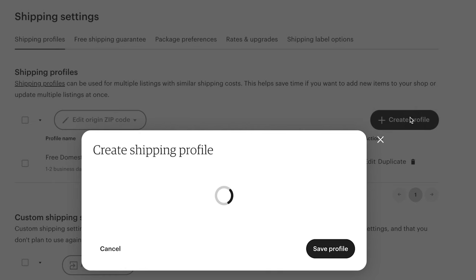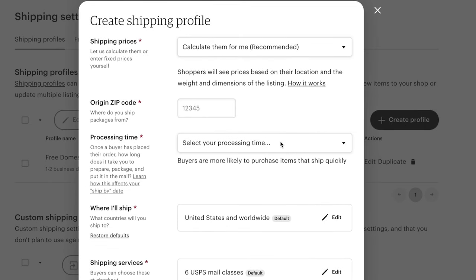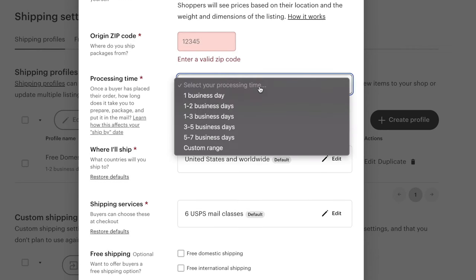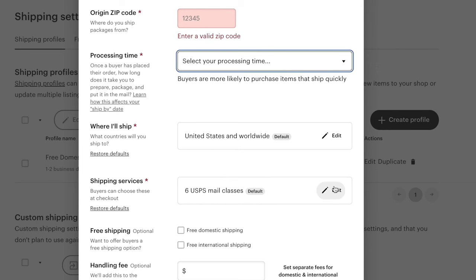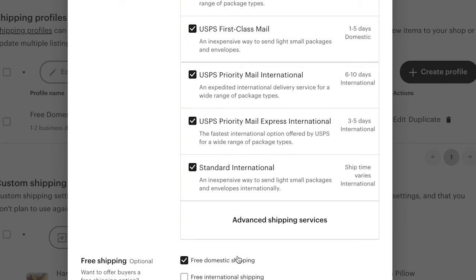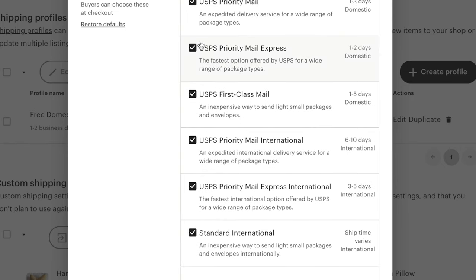To create a profile, come in here and hit create profile. Your shipping price can be calculated as recommended, or if you want to offer a flat rate shipping you can change this to enter a fixed price manually. Put in your zip code of origin, your processing time, where you're willing to ship, and the shipping services you want to offer. If you offer free shipping, it's going to offer free shipping for the cheapest option that you select.